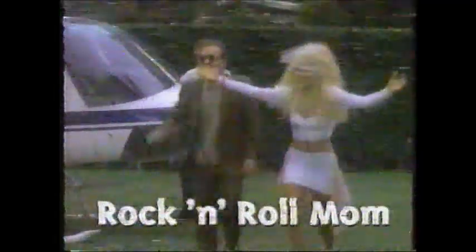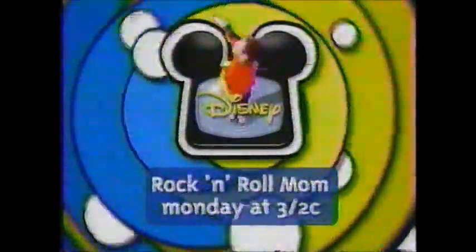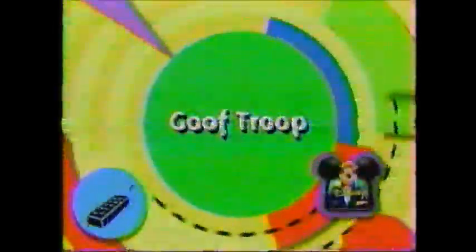What would you do if your mom joined a rock band? You'd find the perfect nanny. Heather Locklear and Fran Drescher in Rock and Roll Mom, Monday at 3, 2 Central, only on Disney. And now, back to Goof Troop.